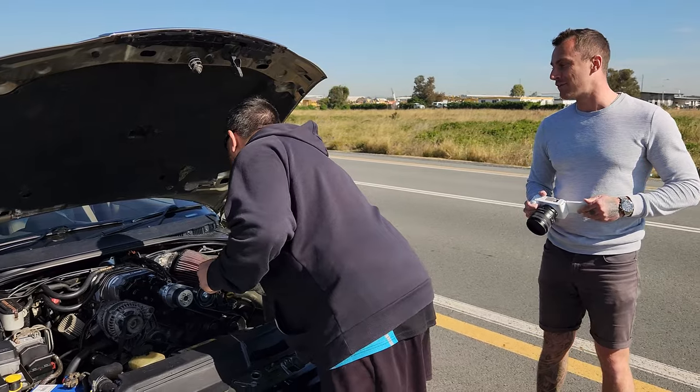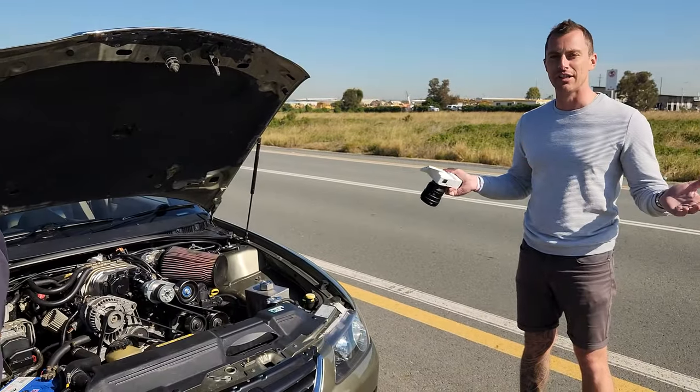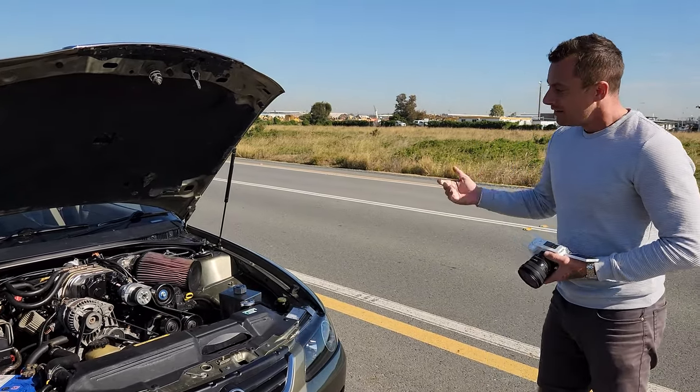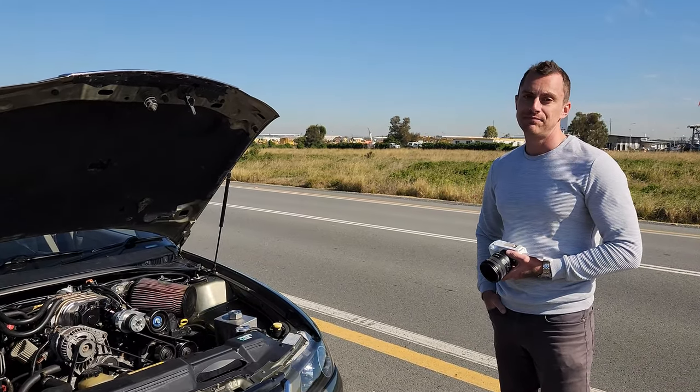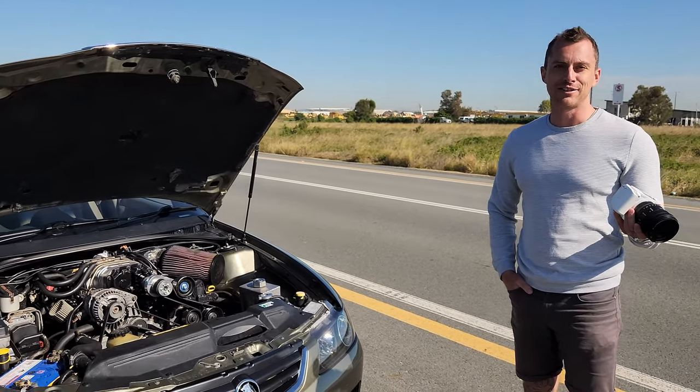A lot of people that follow the channel are into the Oz cars and they all really like the L67 it seems. Well, it's cheap. You try to find a V8 now and it's like three or four grand, but you can find these for about a thousand bucks. And a turbo bearer as well — it's super expensive.